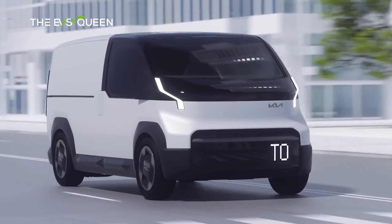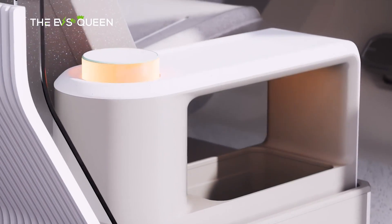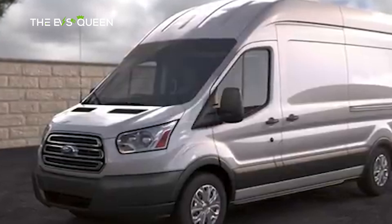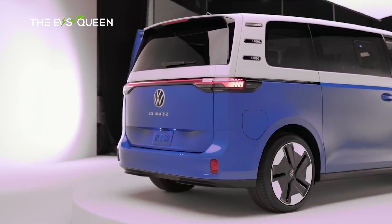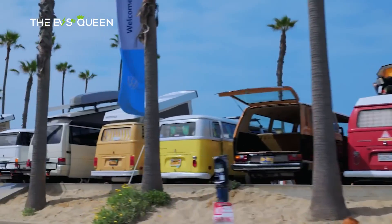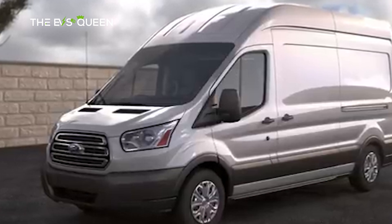The PV5 will face stiff competition from a growing roster of challengers, including the Ford E-Transit, Mercedes-Benz e-Vito, and the upcoming Volkswagen ID. Buzz Cargo. These rivals are all equipped with electric powertrains tailored for both commercial and passenger uses.